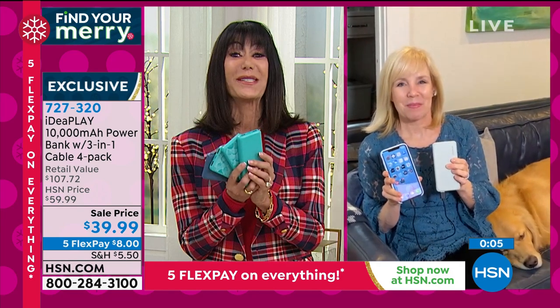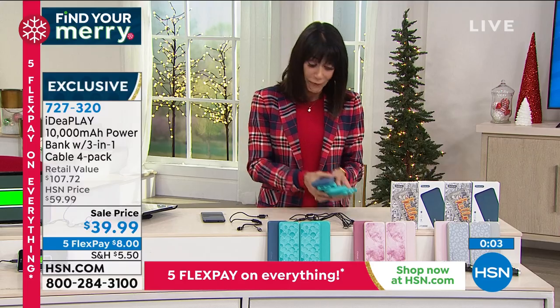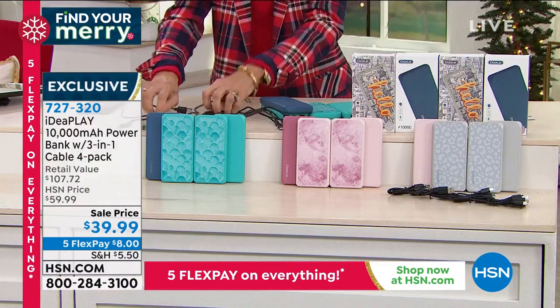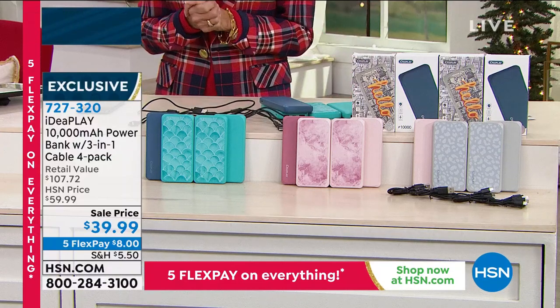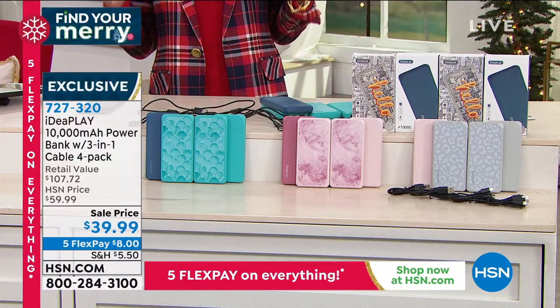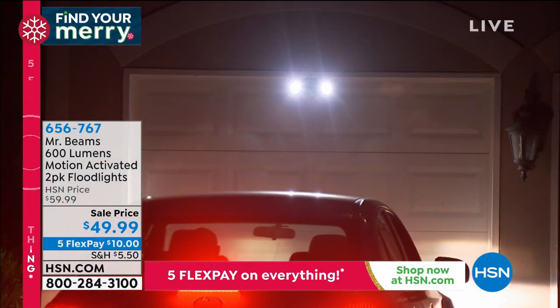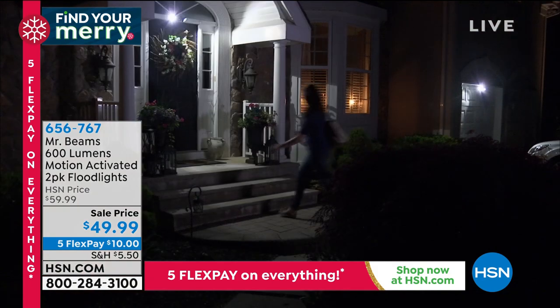We're going to continue the calls at item 727-320. Remember, you get all four of them individually boxed with all their own cords. And from the last hour — so popular — Mr. Beam. This was the only airing today. 4.7 stars at hsn.com.